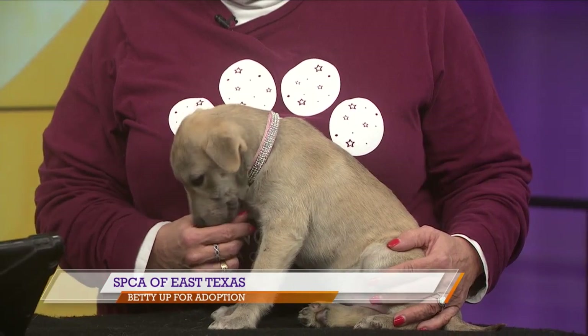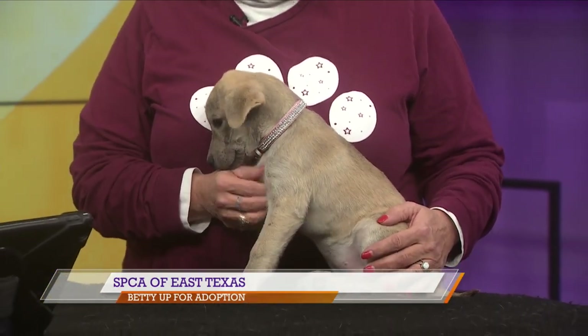This is Betty. She's a little over two months old. We've got her in as a shepherd mix — looks a lot Anatolian to me. She's just a fun-loving little baby. She is adorable. And we were talking during the break — you said she has a sister as well. Veronica. Betty and Veronica.